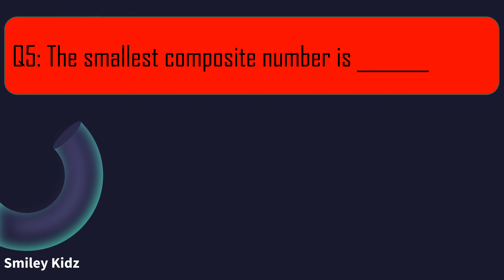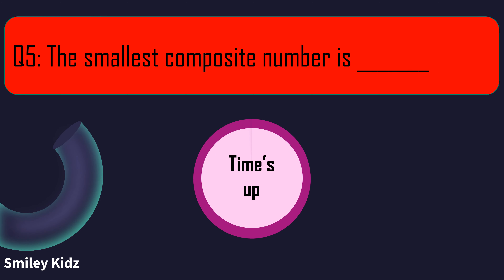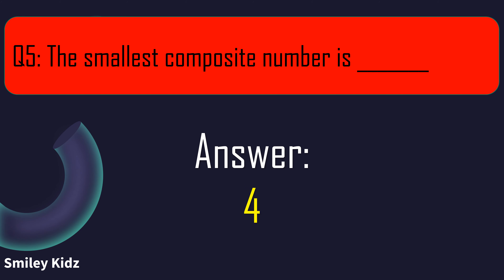Question number 5. The smallest composite number is blank. Your time starts now. And your time is up. The right answer is 4. The smallest composite number is 4.